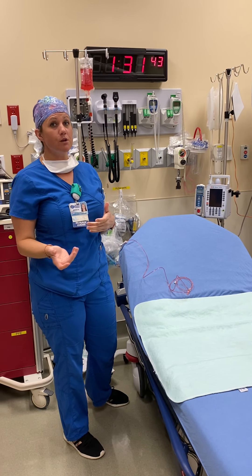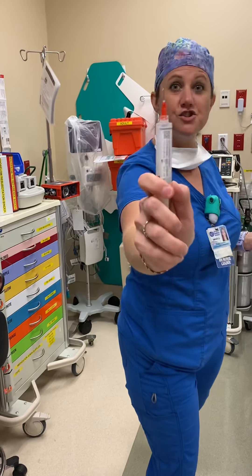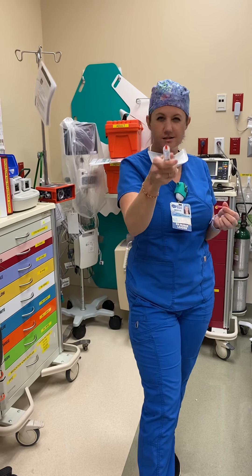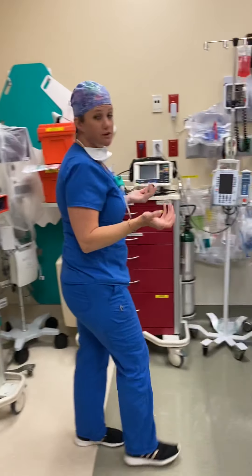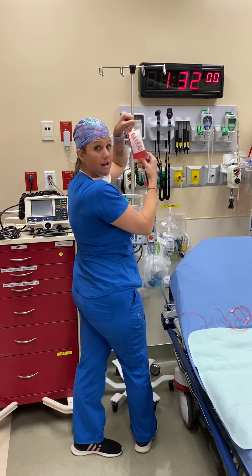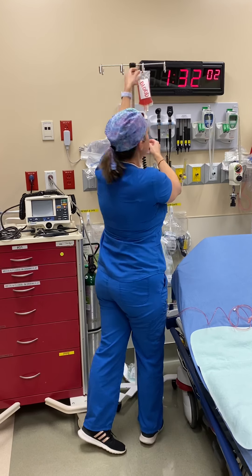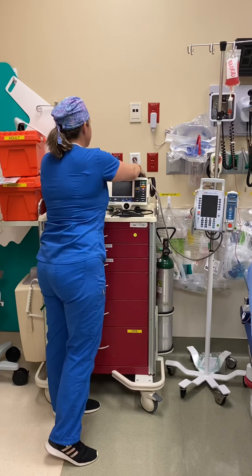Some of the things I do here in the emergency room: we give a lot of medications, I put medications in IVs, and I even give shots. Other things we do — when there's an emergency, sometimes we need to hang blood and give patients blood to help save their life.